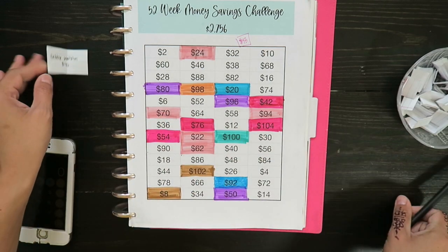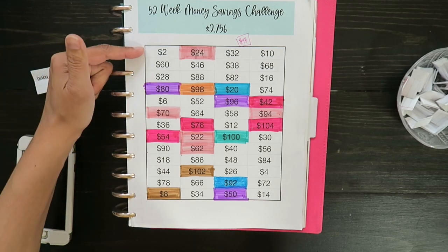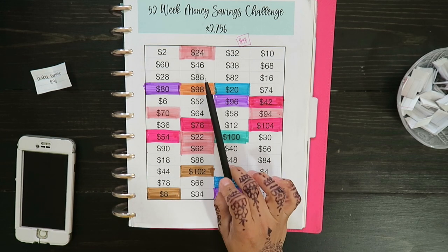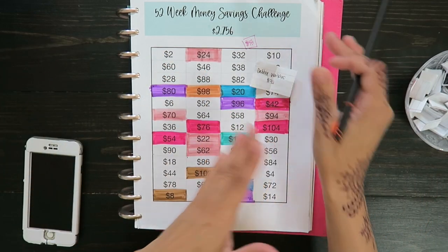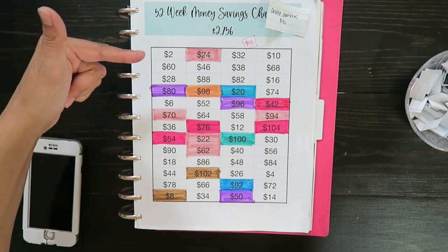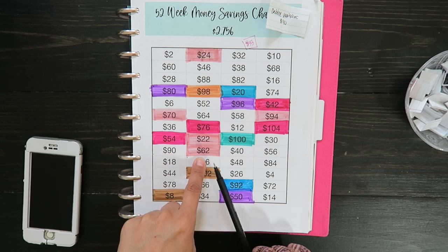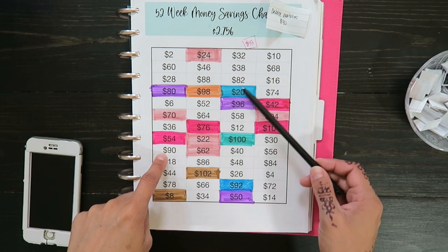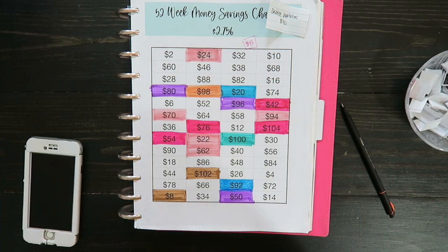If you guys want to help me, all you have to do is comment down below with the amount of money that you think I should be putting in the next following week. It's anywhere from $2 and I believe the highest remaining is $84, and it's even numbers. Comment down below if you want to help me with this 52-week savings challenge, or if you have any questions, and don't forget to subscribe if you want to follow me on this journey. I'll see you next time, bye!